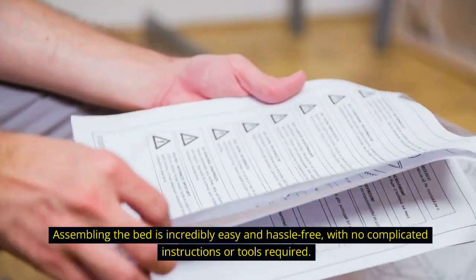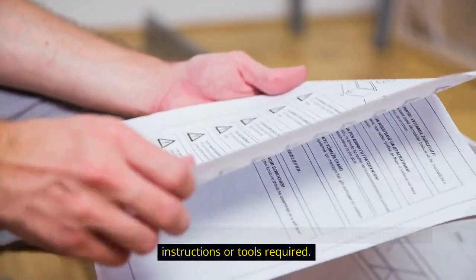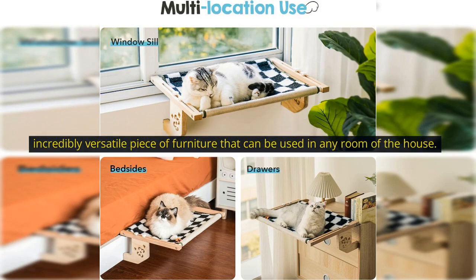Assembling the bed is incredibly easy and hassle-free, with no complicated instructions or tools required. It can be installed on any windowsill, bedside, drawer, or cabinet, making it an incredibly versatile piece of furniture that can be used in any room of the house.